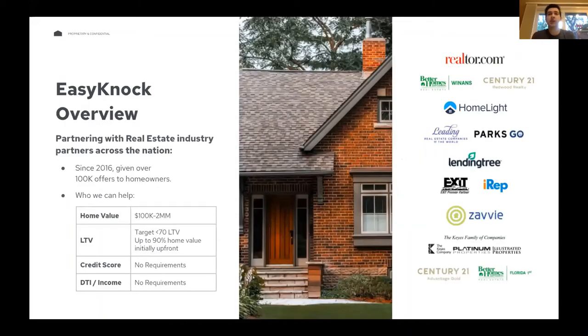The first thing we're going to start with is EasyKnock's buy box. This should give you a good idea of who we're able to help and what that customer profile looks like. The first thing we look at when assessing deals is home value — we can work with homes between $100,000 and $2 million. The majority of houses we transact on fall between $200K and $600K, but we can go up to $2 million.